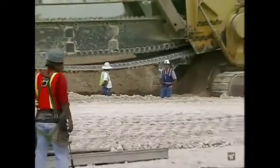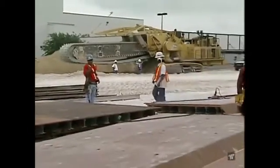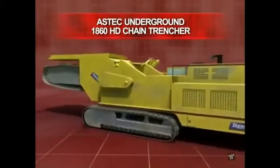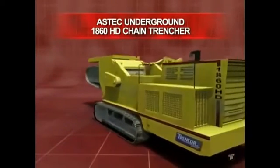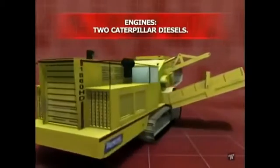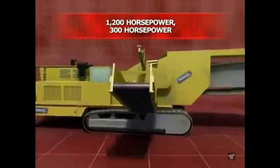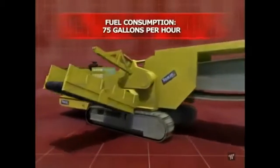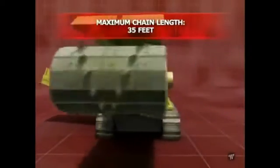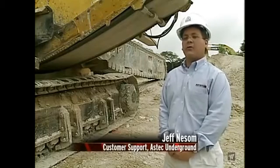The biggest chain trencher in the world is the Aztec Underground 1860 HD. Chain trencher total weight: 350,000 pounds. Engines: two Caterpillar diesels, one at 1,200 horsepower and the other at 300. Fuel consumption: 75 gallons per hour. Maximum chain length: 35 feet.